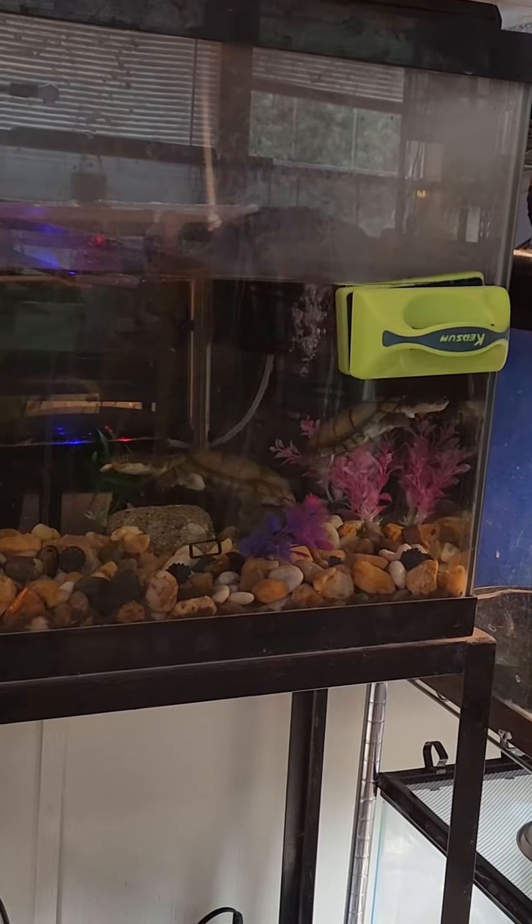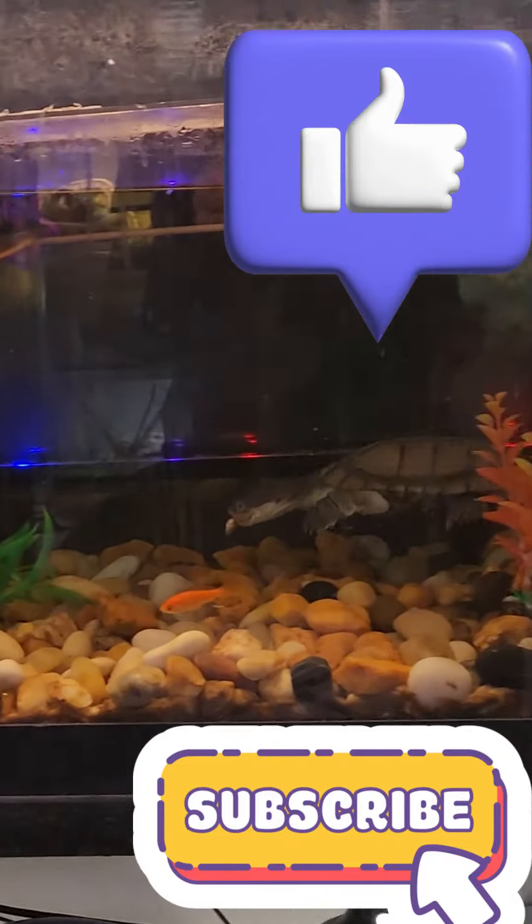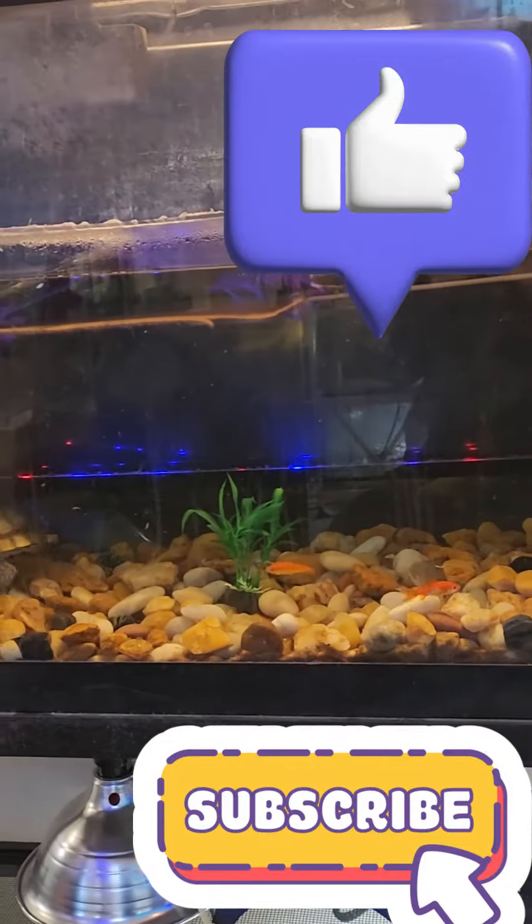Sometimes we'll give them minnows as well. I want to remind everybody — please hit the like and subscribe button so we can get some more videos to you from T-Rex's Python Pit.